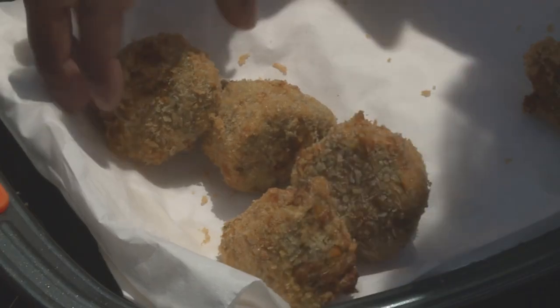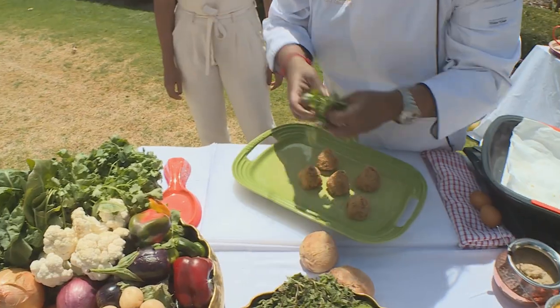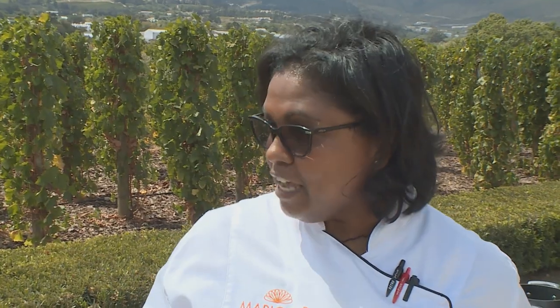Let me plate up — it smells so delicious. I'm just going to garnish with a little bit of fresh coriander. You can serve it with some coriander mint chutney or some tamarind chutney. But we've still got quite a bit of cooking, so let's get cracking.